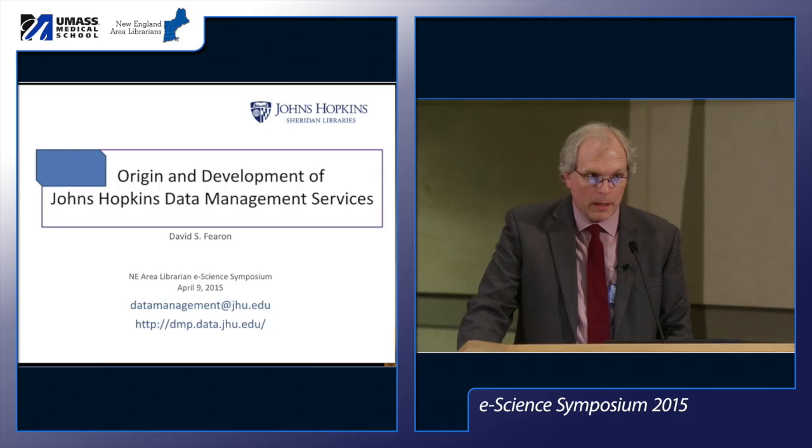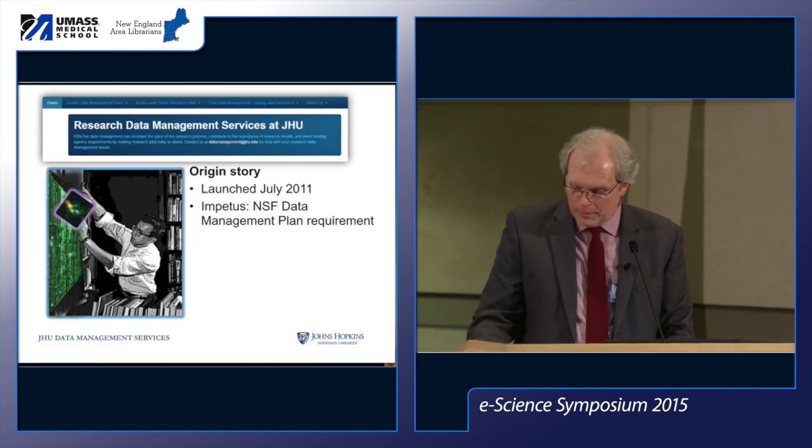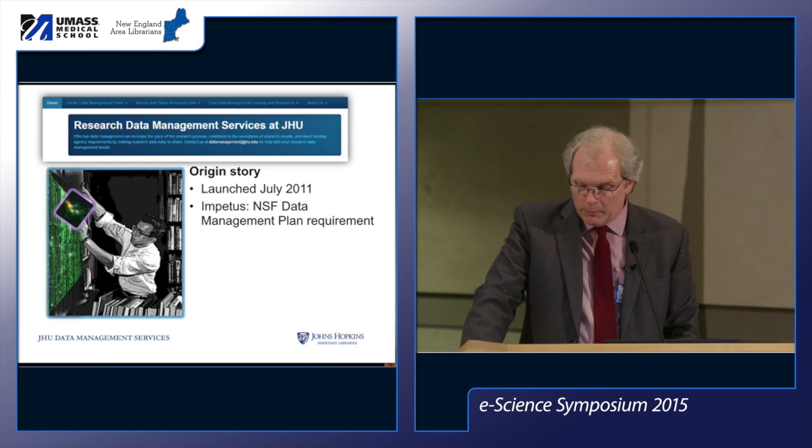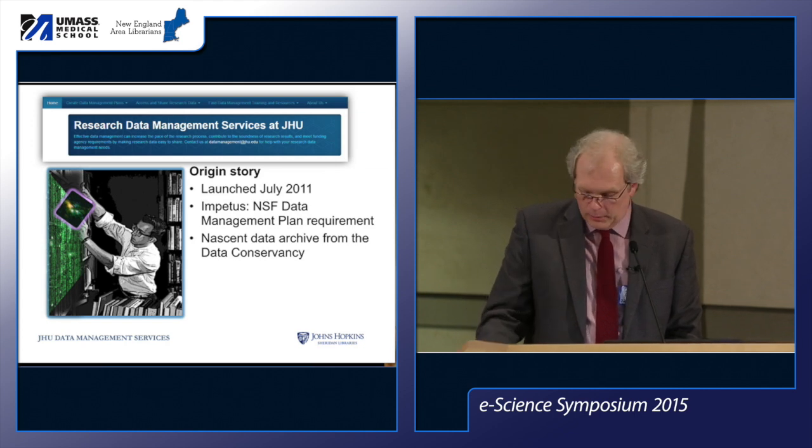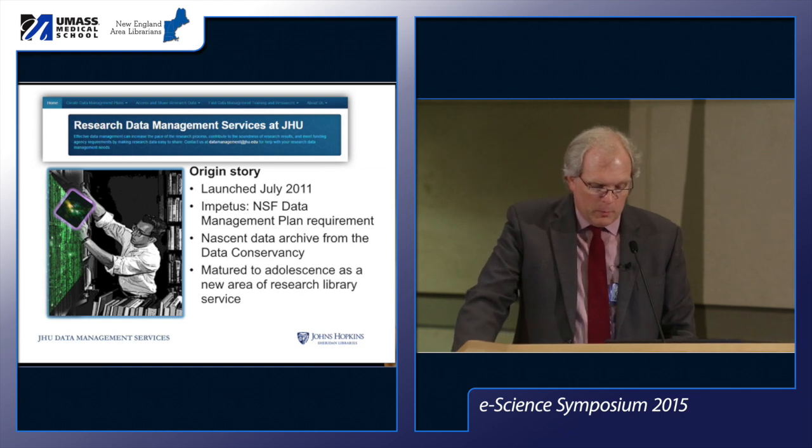We started in July 2011 at a time when research services was still a new field for libraries. We were fortunate to be able to start large with more than one staff person. The impetus was around the NSF data management plan requirements, but we were also going to be one of the initial sites for a data archive being built by the Data Conservancy project, headed at JHU. Since then we have at least matured to adolescence as a new area of library science.